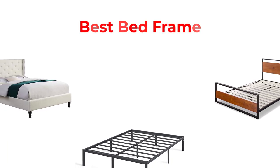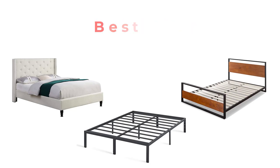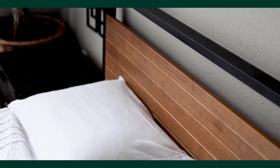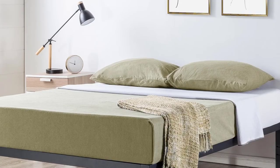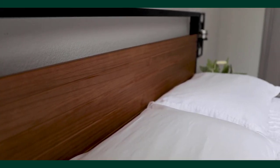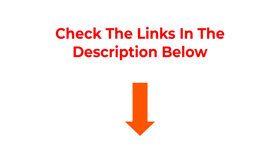Hey guys, in this video we are going to be checking out the best bed frames you can buy right now. We made this list based on our personal opinion and hours of research, and we have listed them based on type of features and price. We have included options for every type of user. If you want more information and updated pricing on the products mentioned, be sure to check the links in the description below. So let's get started with the video.